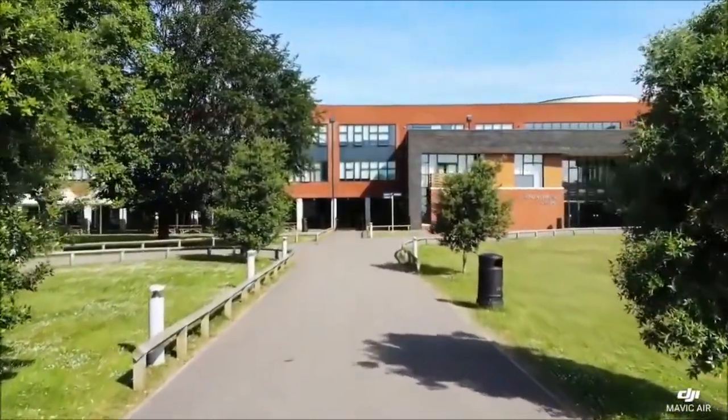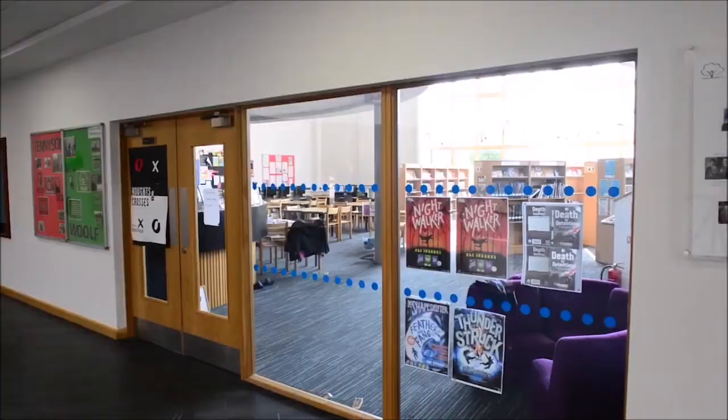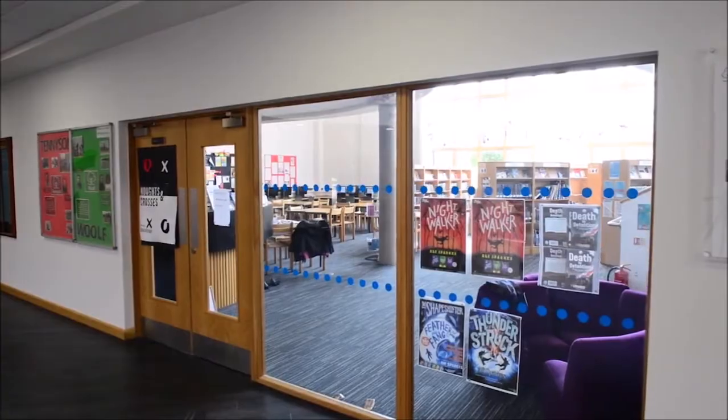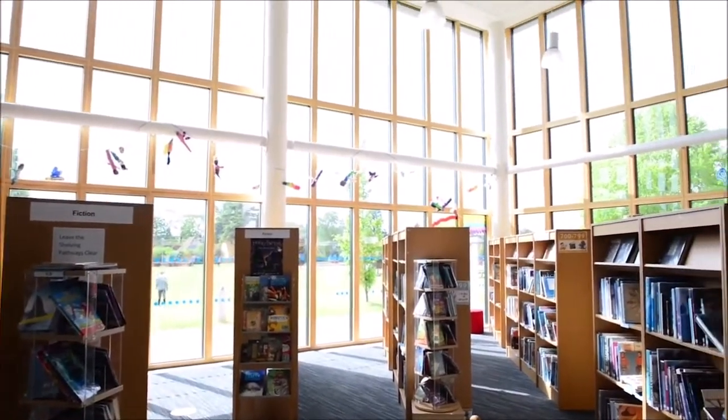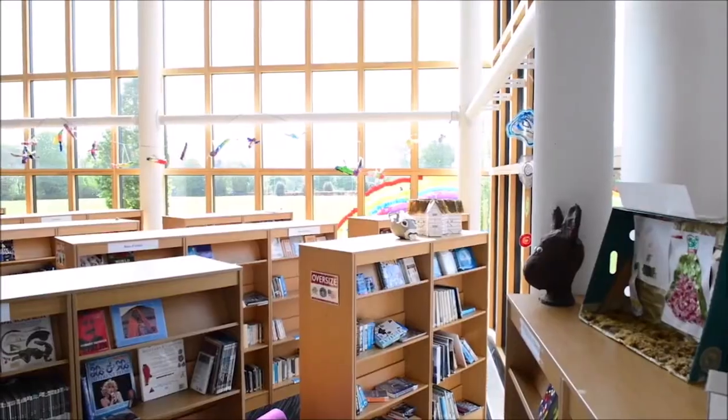Hi, my name is Josh and welcome to our school. This is our library. Sometimes we have lessons here, but can also use it as a space to read, complete homework or meet friends. You can even become a librarian.